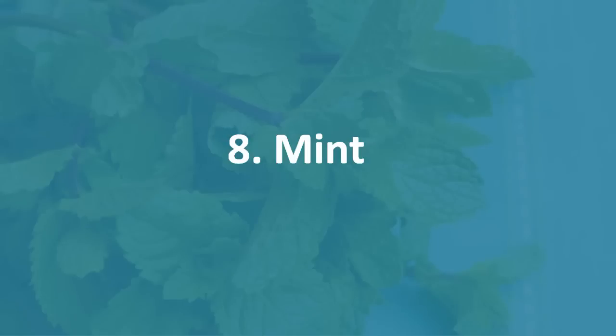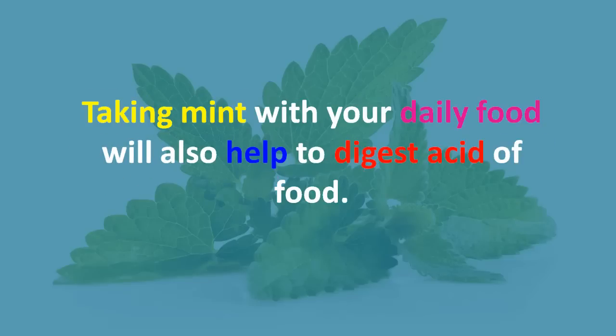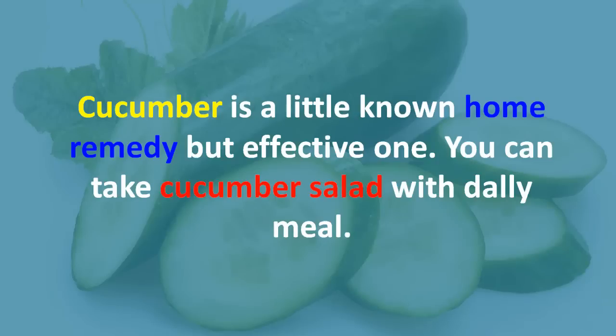Eight: mint. Mint is another good option. You can take mint juice or chew mint to reduce acidity. Taking mint with your daily food will also help to digest the acidity of food.